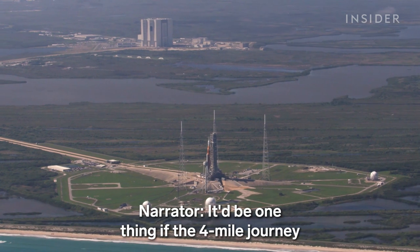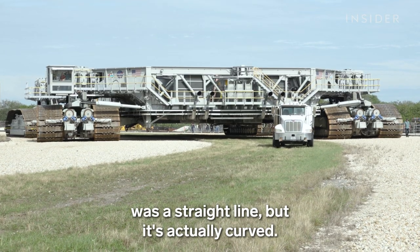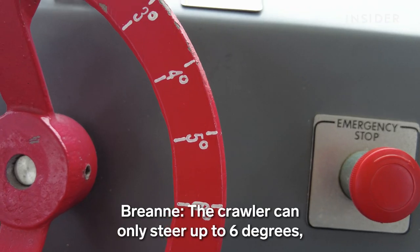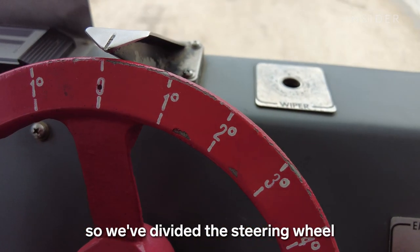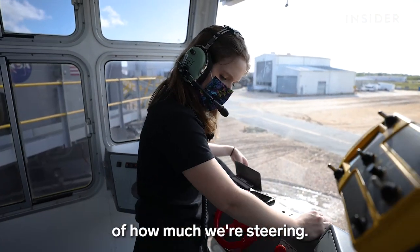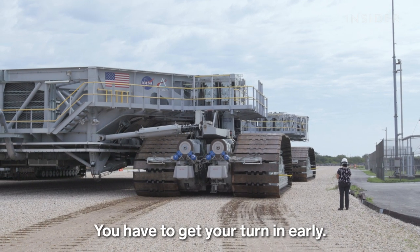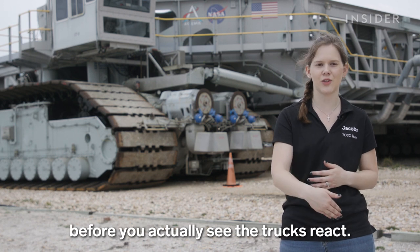It'd be one thing if the four-mile journey was a straight line, but it's actually curved, and turning the crawler is one of the biggest challenges. The crawler can only steer up to six degrees, so we've divided the steering wheel into one-degree increments to have a visual representation of how much we're steering. Driving on curves involves a lot more anticipation — you have to get your turn in early, put your turn in, and then wait a little bit before you actually see the trucks react.